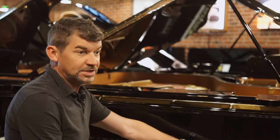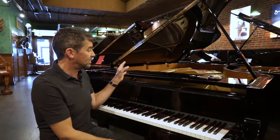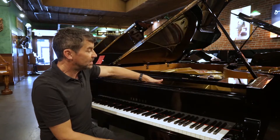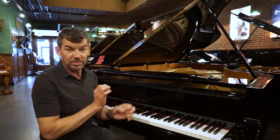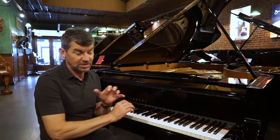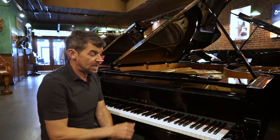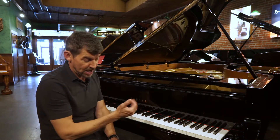This piano is in pristine condition. It has like-new action parts. The soundboard, strings, and pins are in immaculate condition. We have run this piano through our shop to have a full concert prep, detail, and the new hammers.